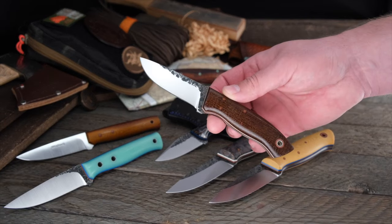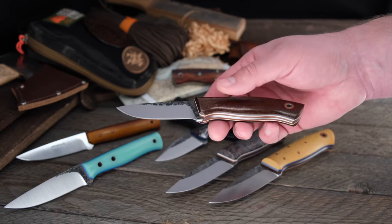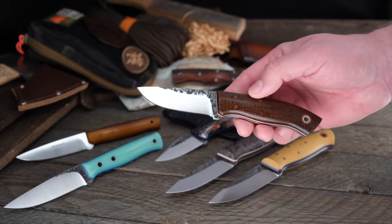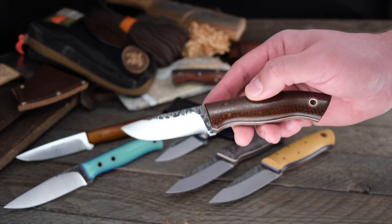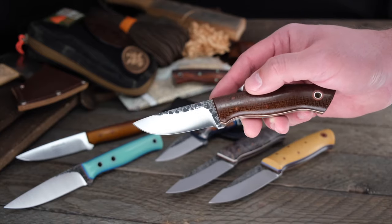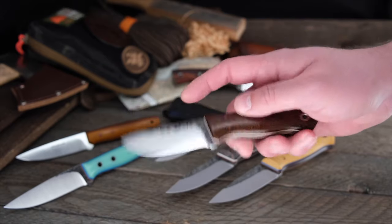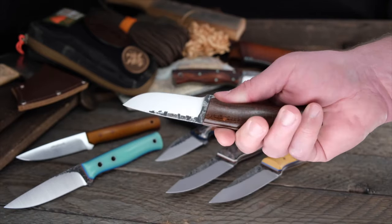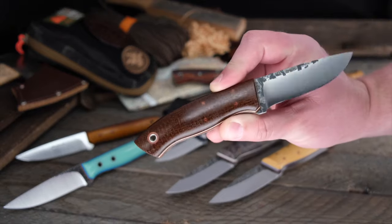Before we get to Fiddleback Forge, finishing out the Fiddleback family — this is a W.A. Searles Inlander: natural burlap, natural liners, three-inch blade. I'm not going to talk about it a lot because I'm punishing Alan — he only gave us one knife this week, and there were two weeks this past month we didn't get any knives. Go tell him you're not happy not seeing at least two knives a week on Fiddleback Friday. He makes a great knife — that's why we need more. Pick this one up; great EDC, won't be sorry.